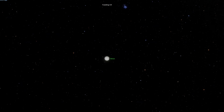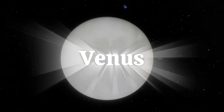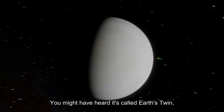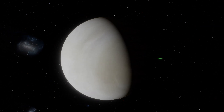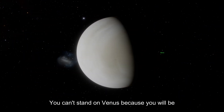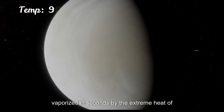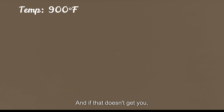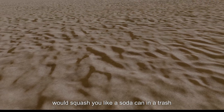Next we have Venus, the queen of extremes. You might have heard it called Earth's twin, but trust me, it's nothing like Earth. You can't stand on Venus because you will be vaporized in seconds by the extreme heat of 900 degrees Fahrenheit, and if that doesn't get you, the crushing atmospheric pressure would squash you like a soda can.